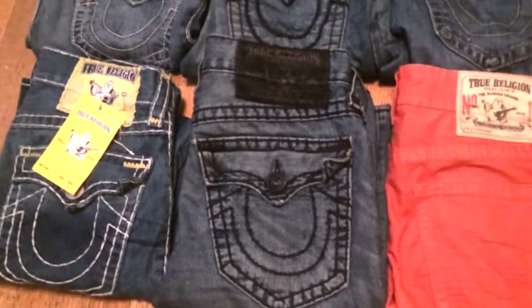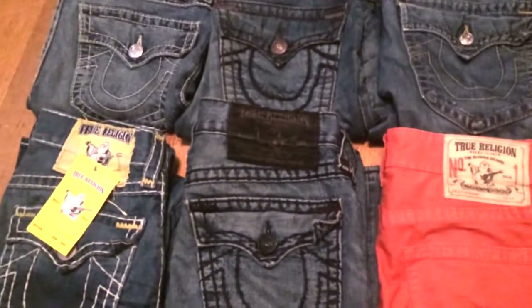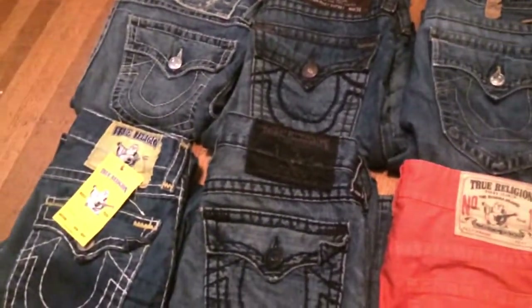Later on I'll have videos of my Gucci belts and stuff like that. And maybe some shoes — I like Janowskis a lot. I'll have some more videos out later.